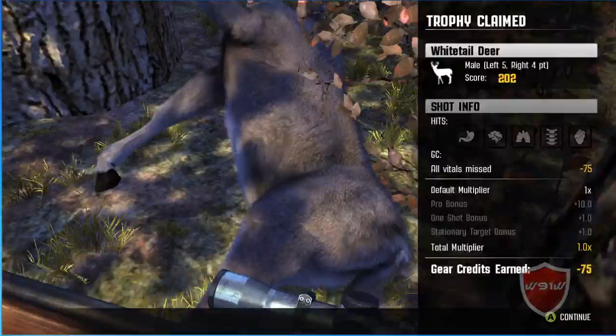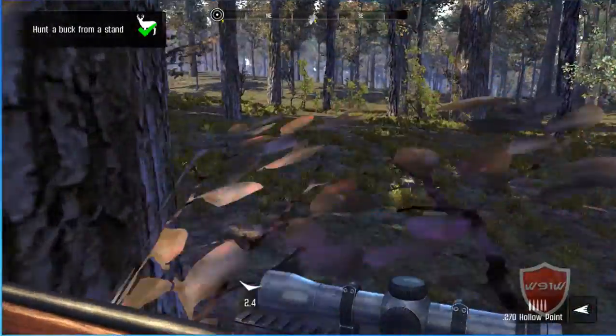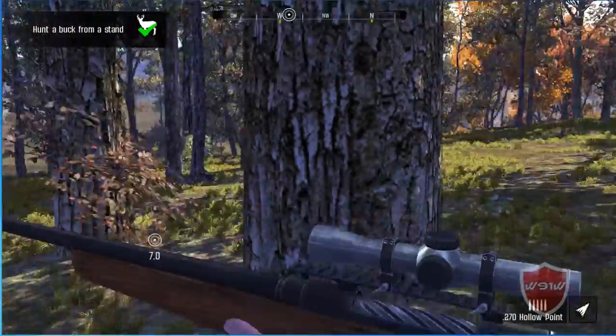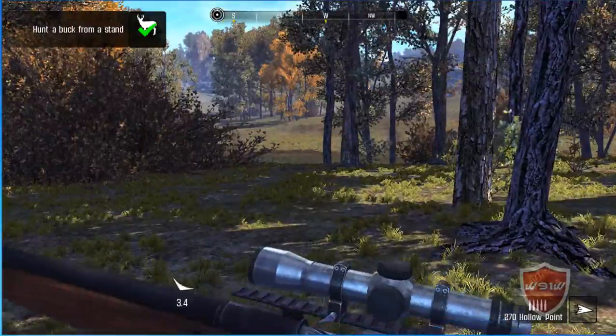We found him. Now claim your trophy. We play by the rules out here — you need to claim every trophy you shoot. We don't like to see wounded animals, so don't take a shot unless you're totally sure you can hit the target.